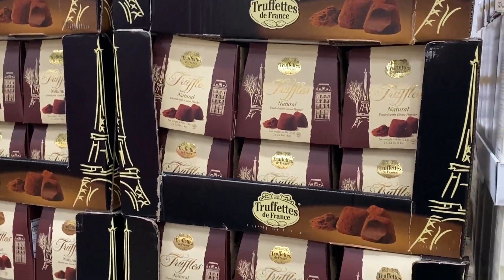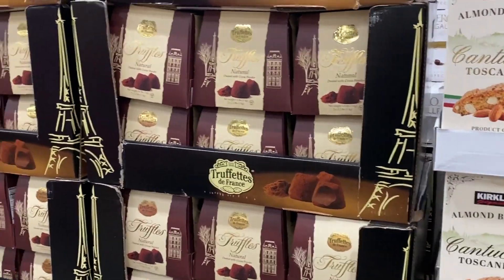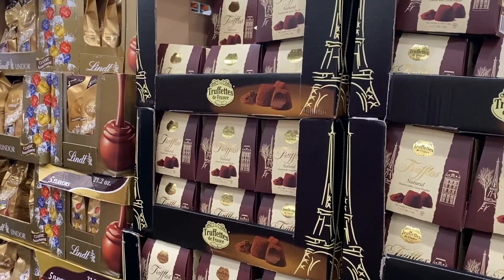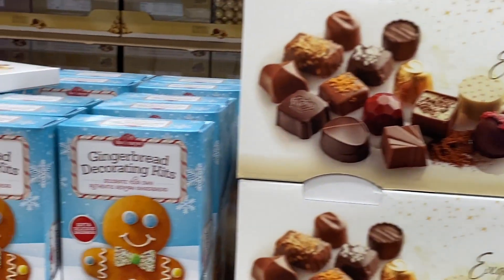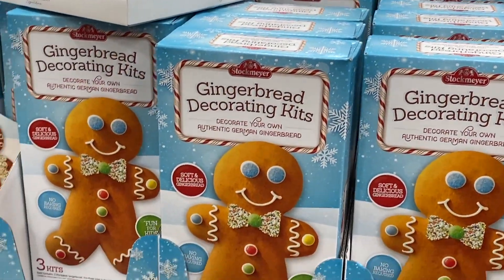Truffles — I'm not actually a fan of truffles. I love anything caramel though during the holidays. You can just get me a box of truffles and I can sit down and pick at all of them. A little gingerbread decorating kit.